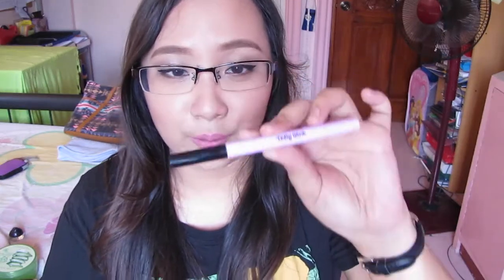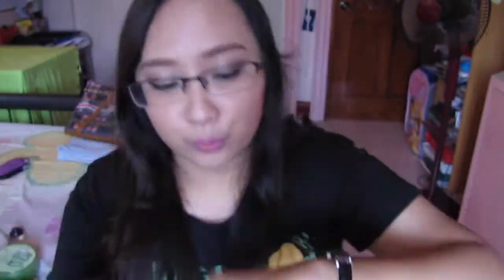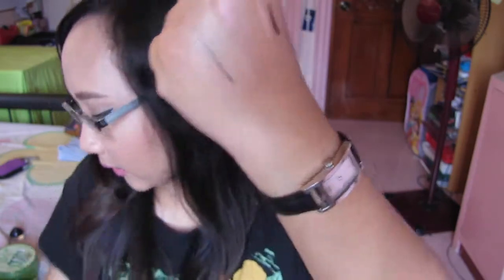For eyeliner this month, my favorite is the Dolly Wink Eyeliner. It has a brush tip applicator and it's really easy to use. It does dry glossy, which I normally prefer matte, but it's just so easy to use and really black. I'm actually using it today.